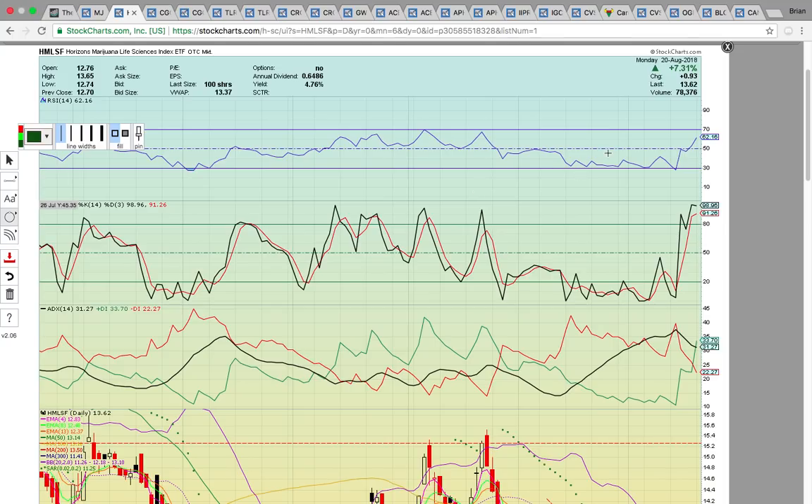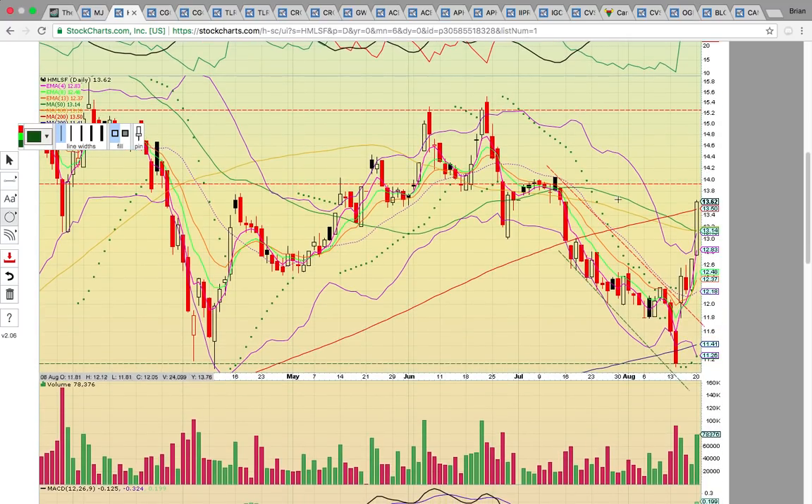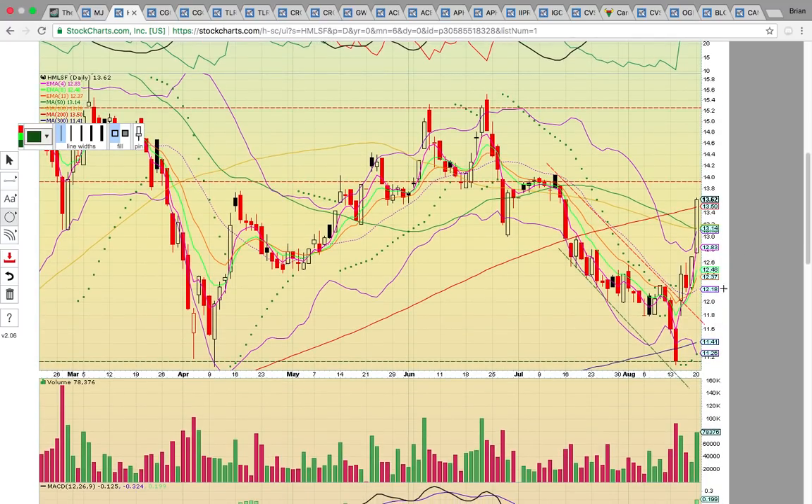This ETF follows the Canadian marijuana sector. It is thinly traded — only 78,000 shares traded today — but it is a good barometer on how the cannabis sector is doing. It has a nice bounce running along with the Canadian stocks. It closed today above the green, gold, and red lines — above the Rasta colors — above the 50, 100, and 200-day simple moving averages.